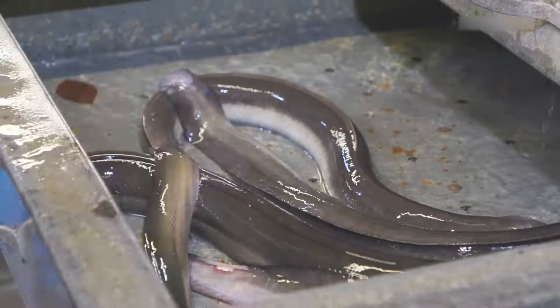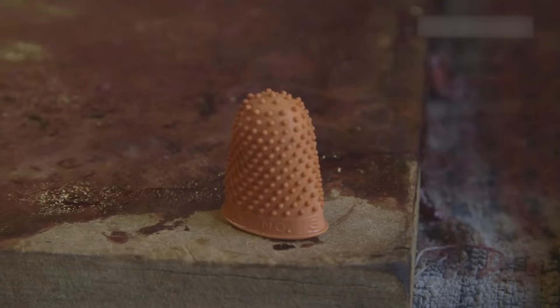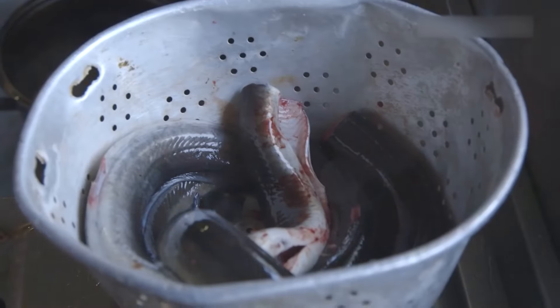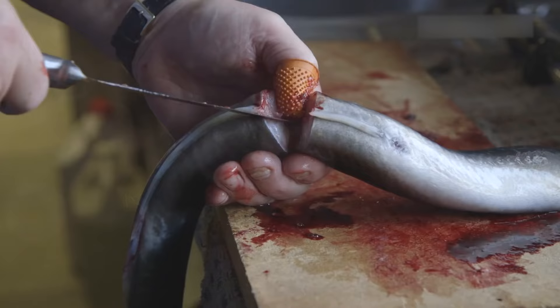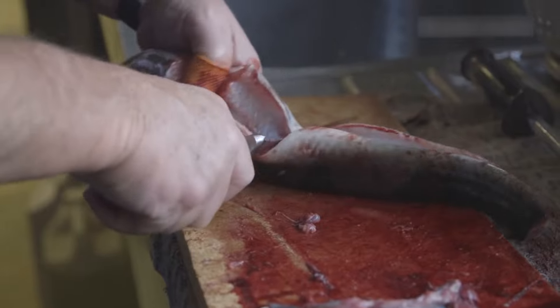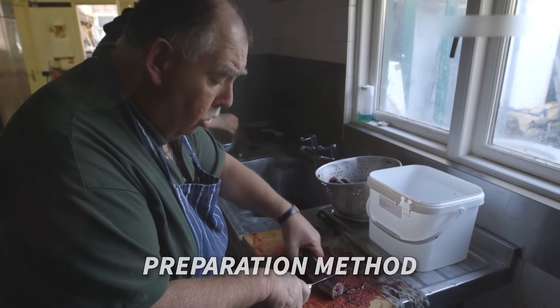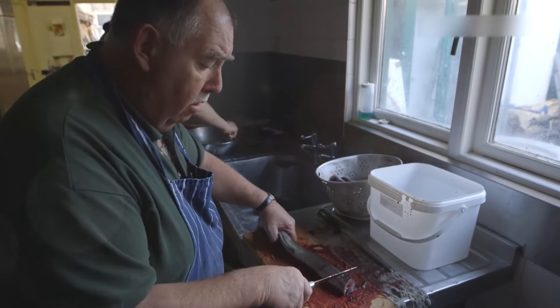Preparing eels is an art that requires skill and caution. Using a special rubber thumb stall helps avoid injury from the eel's bones. The process begins with a swift, humane cut behind the flippers, followed by gutting and cleaning the eels to ensure they're ready for cooking. This meticulous preparation method has been passed down through generations.